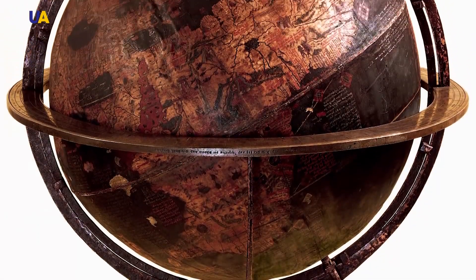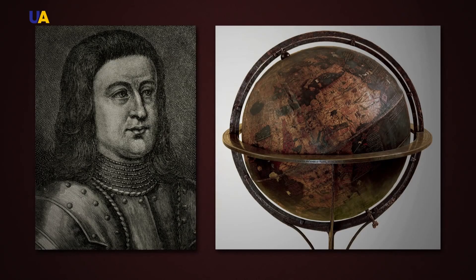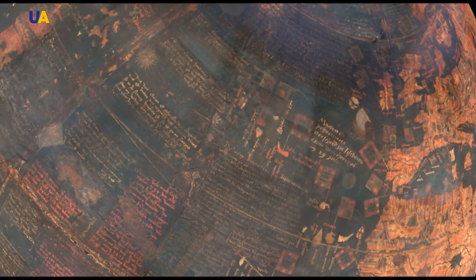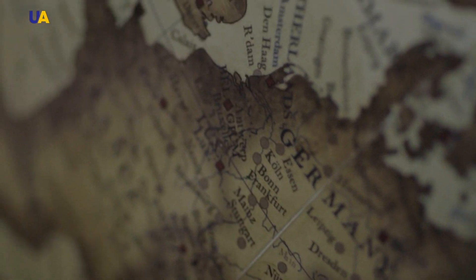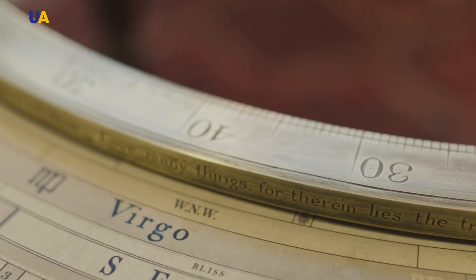The oldest globe surviving until today is the Earth Apple by German cartographer of the late 15th century Martin Baheim. It was a very precise globe at that time, with one exception — back then, Europeans had not yet discovered North and South Americas. But the very idea that they could turn the whole globe in their hands was captivating. Hardened sea wolves read maps in their travels and globes became a luxury item, as they were quite sophisticated.